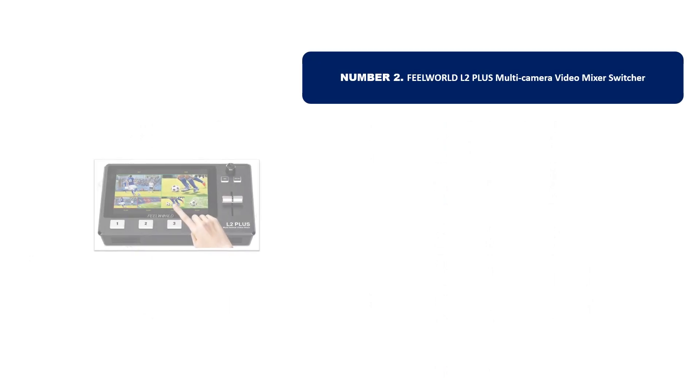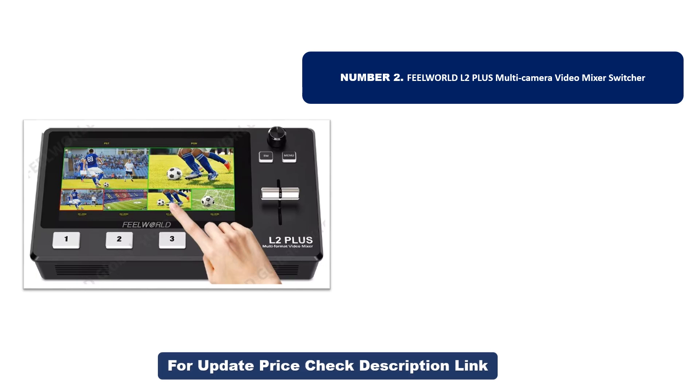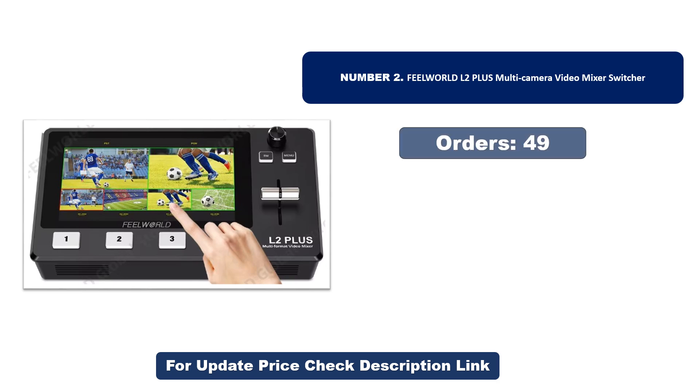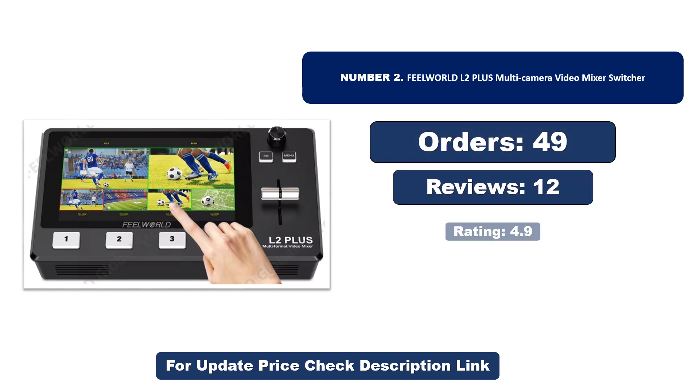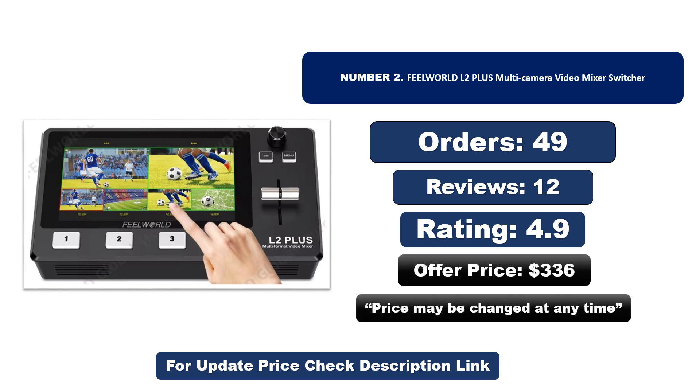Number two: another most popular and best-selling product. This product offers great value for its low price. If you're looking for something affordable without compromising on quality, this is a great choice. Note that the price may be changed at any time.